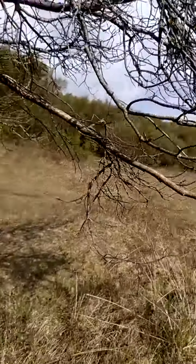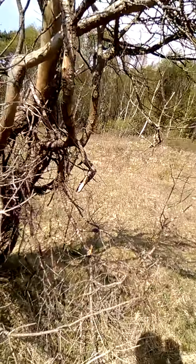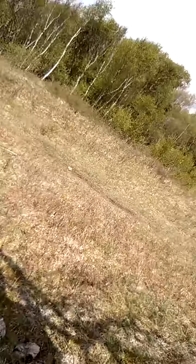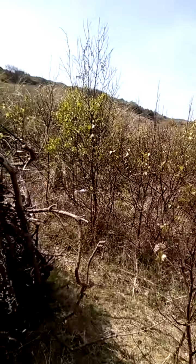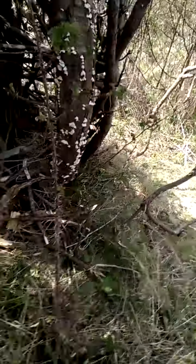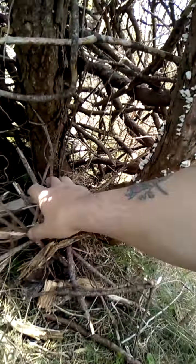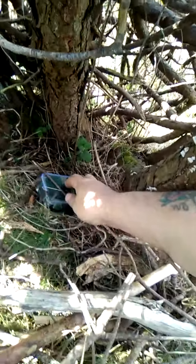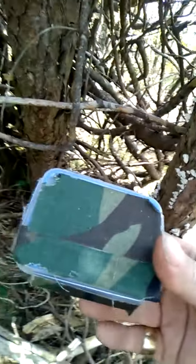Oh goodness — I see it, I see it! You see it? I can see it. There's that stick-a-flage. That's stick-a-flage, there. There we go. Nice little camo container.